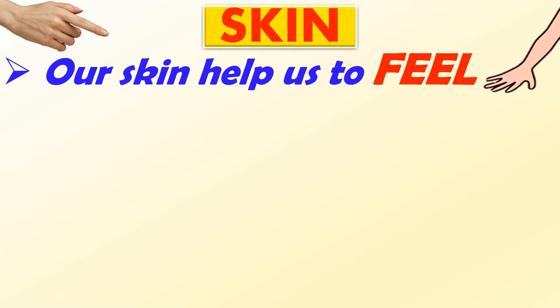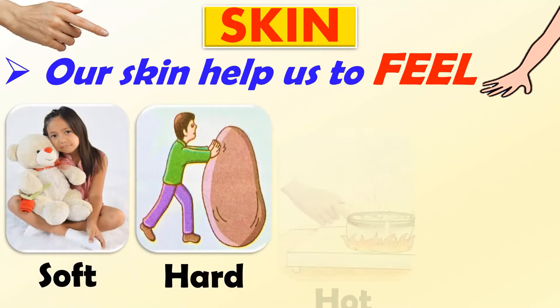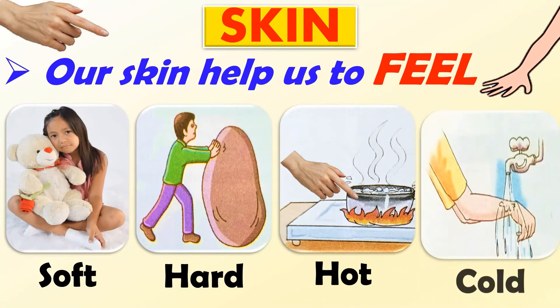Next is skin. Our skin helps us to feel. Yes, we can feel anything by touching with the help of our skin — whether the things are soft or hard, hot or cold.